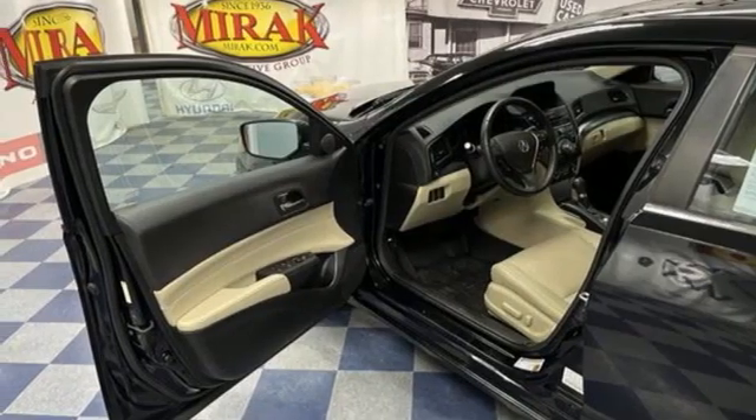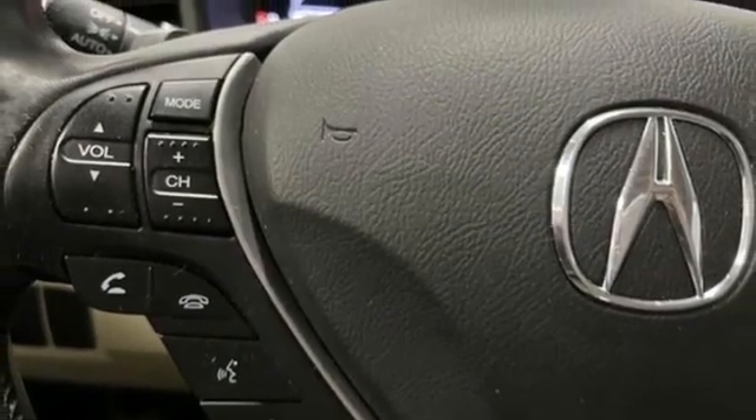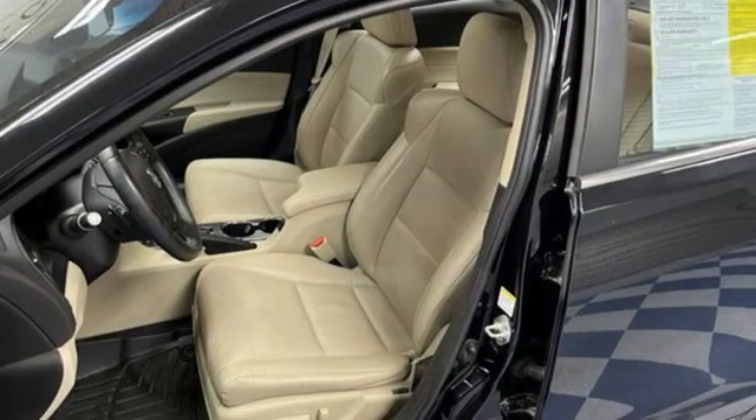Inline 4-cylinder engine. Gas pressurized shocks. Bluetooth wireless audio streaming. Dual zone climate control. Front wheel drive. Auto dimming rear view mirror. And automatic transmission.